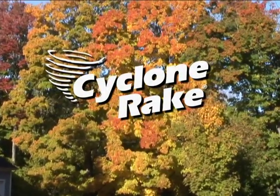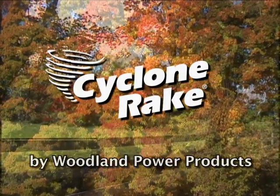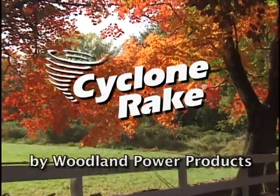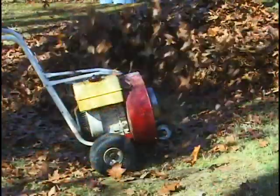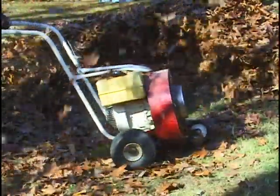I'm Dick Terhune from Woodland Power Products. Thanks for your interest in the Cyclone Rake. There's nothing more beautiful in nature than the colors of autumn. The fall colors can be breathtaking. Unfortunately, it's also time for the worst outdoor job of the year.